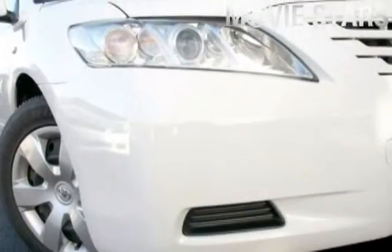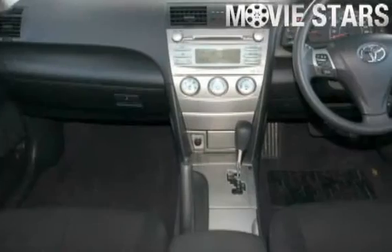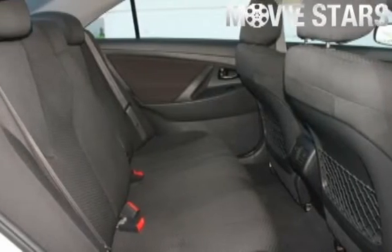Used Cars Online is proud to offer you this great value: a 2009 Toyota Camry. It has an efficient 2.4 litre engine and a smooth shifting automatic transmission.